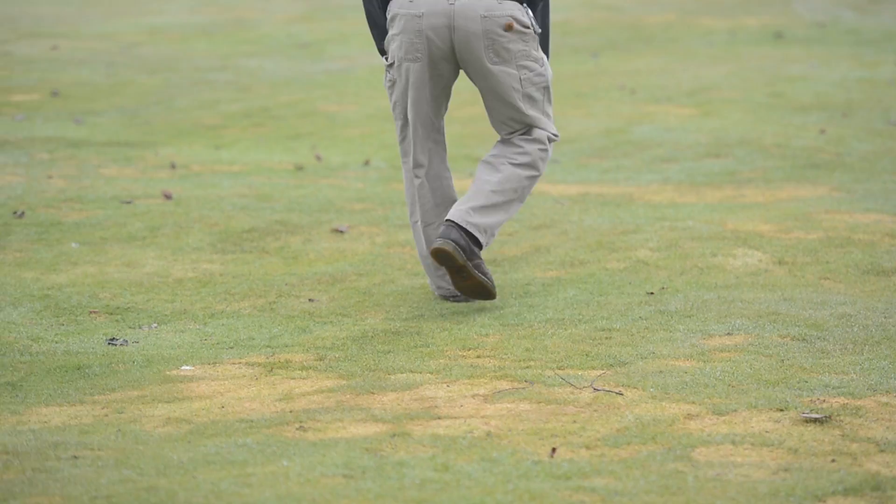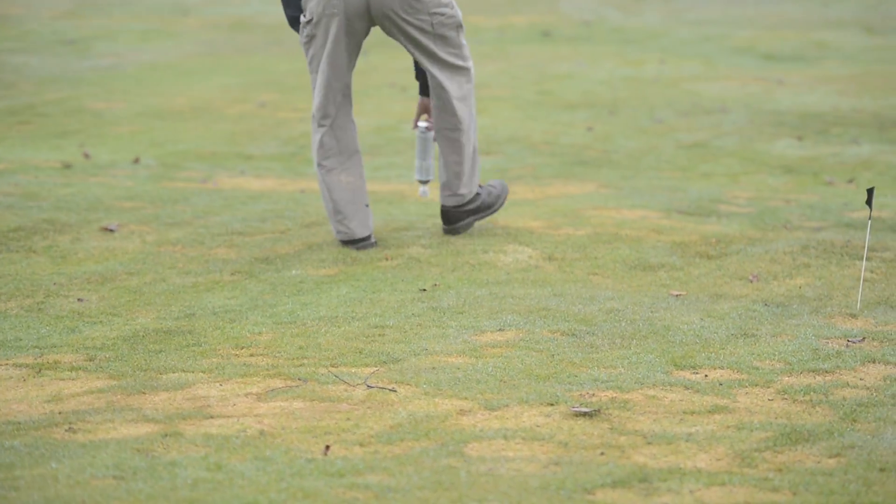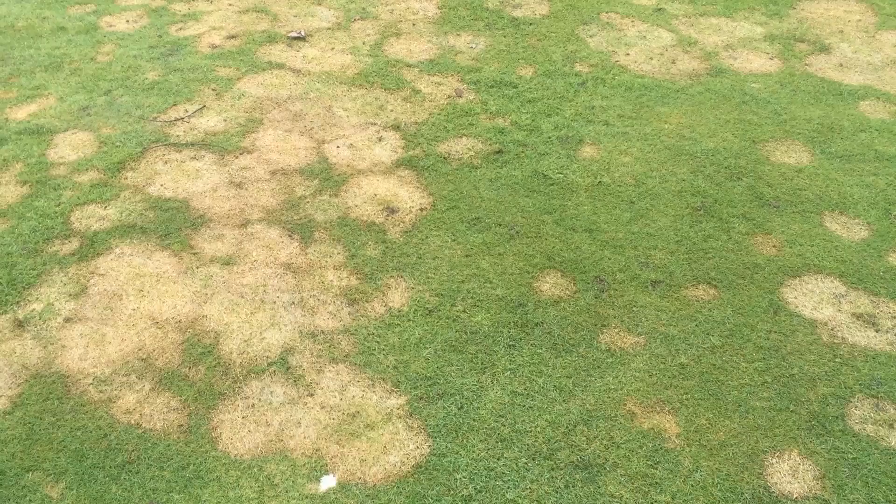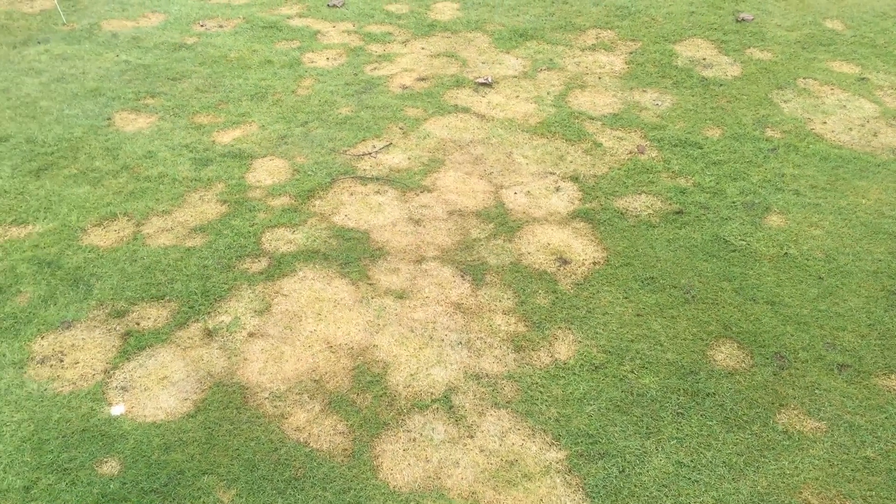This year the pressure was pretty high, probably some of the highest pressure we've ever had in our trials. We have about 80 to 100 percent snowmold in our untreated control plots.